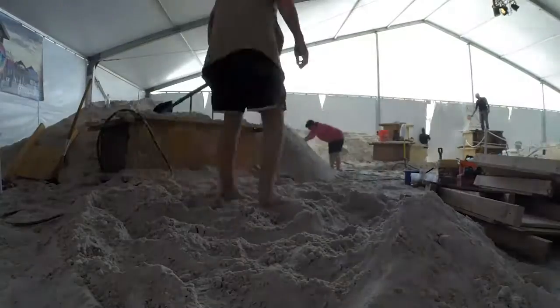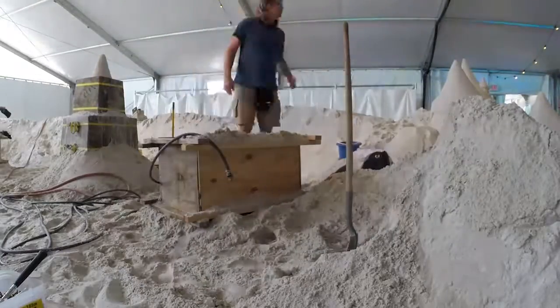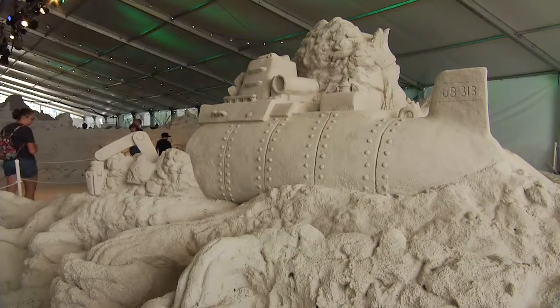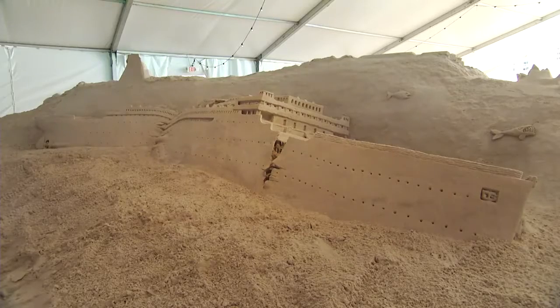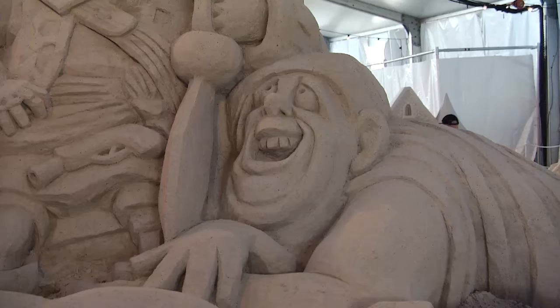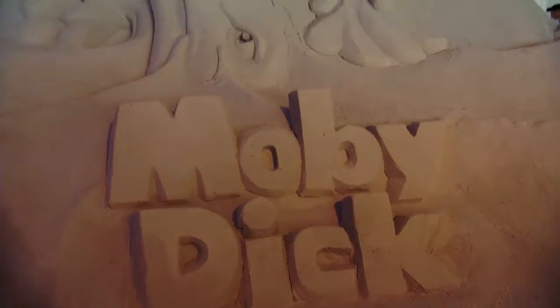Do they have a set amount of sand and a set amount of time? They do. They actually have 48 hours on the pile, and you can see them sculpting live underneath the tent. Every year I'm amazed by the amount of talent that comes in — the sculptures just keep getting bigger and better.